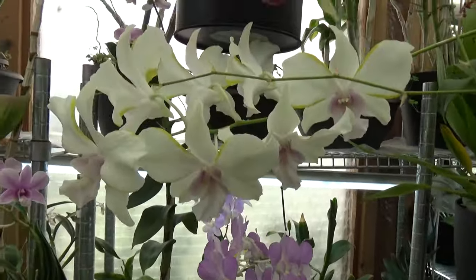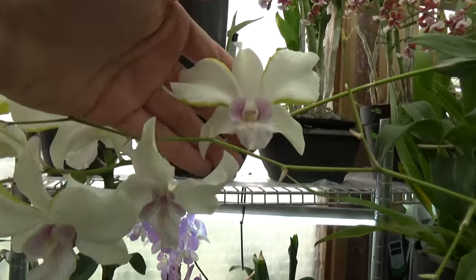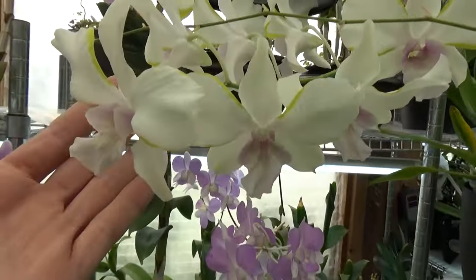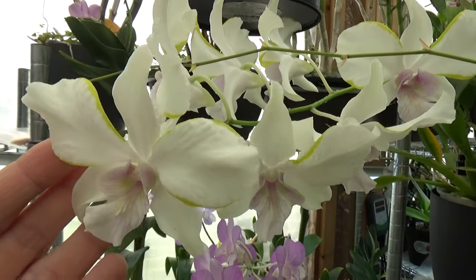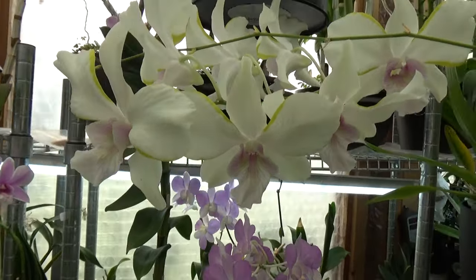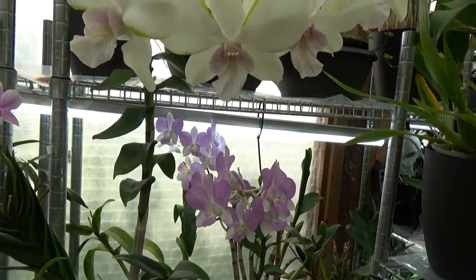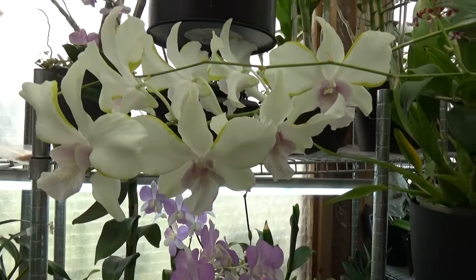Then just above this one — speaking of original names, this one has an original name. Look at this — it's almost a Cattleya type flower. Absolutely beautiful. I believe it's the Dragon — the tag is here. Dragon Jade. So Dendrobium Dragon Jade number one.